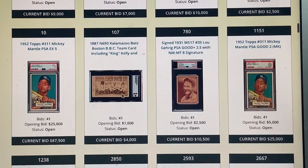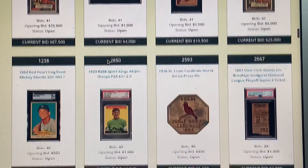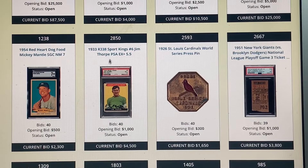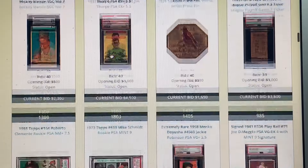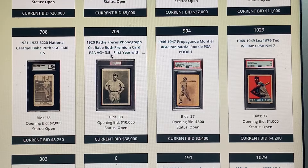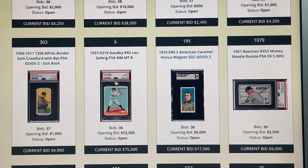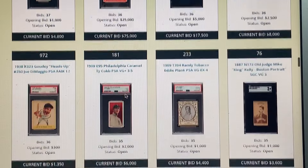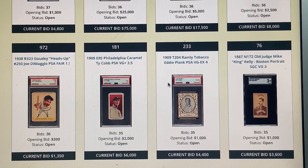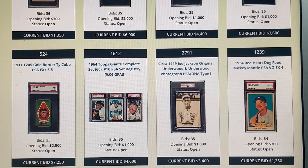A lot of bids on the Mathewson — smart people. Running through two more pages: here's a Kalamazoo Bats Boston team card. I think I know a YouTuber going for that. A nice PSA 7 Thorpe — always popular. A PSA 8 Goudy. Here's that Philadelphia Caramel Plank — all getting bids. The Mantle is getting tons of bids.